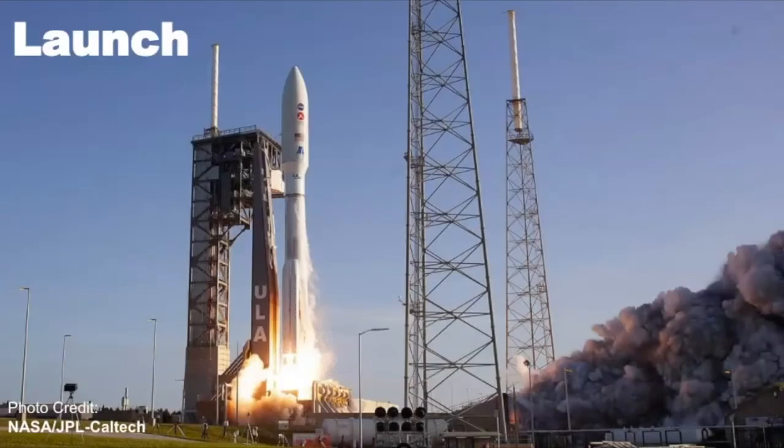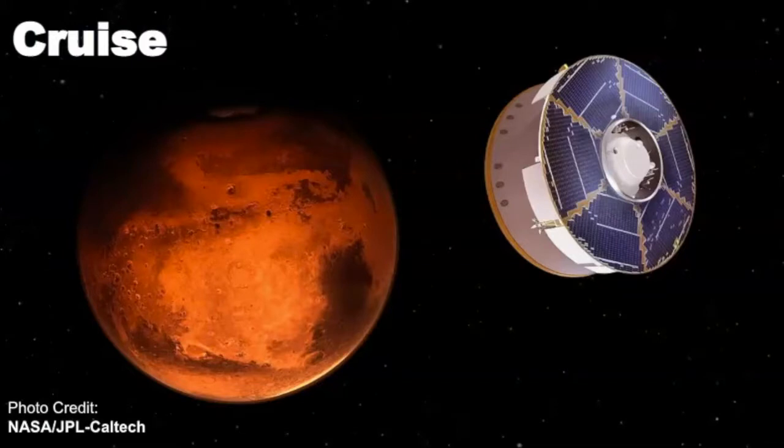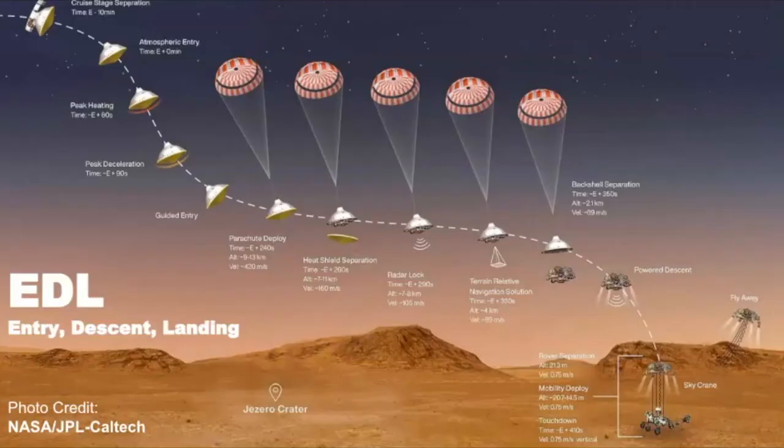The Mars 2020 rover blasted off into space this past July of 2020, and even though that happened seven months ago, this mission has been well in the works for over a decade. After it launched it went into the cruise part of this mission, and it took seven months for Mars Perseverance to reach Mars. On February 18th it entered the entry, descent, and landing portion of this mission, which NASA scientists called the seven minutes of terror because anything can happen during this time.